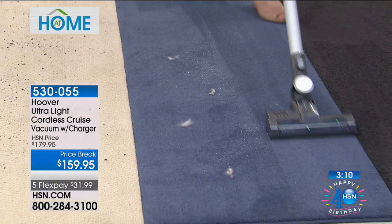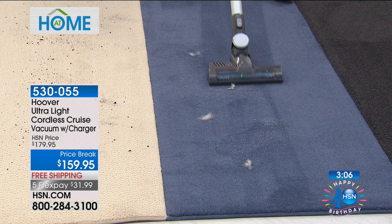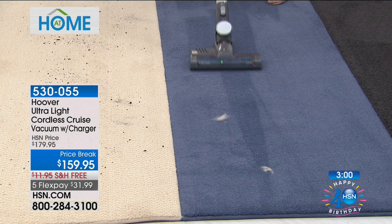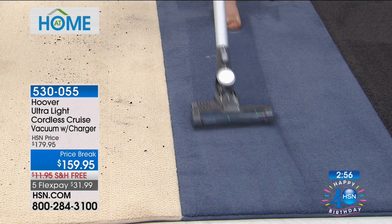Look how it leaves those nice carpet lines — look at that. Oh my gosh, that's the power. And half the price. Hoover's going to go ahead and throw in a two-year warranty, no extra charge. So this is warranted for the next two years — it'll last you forever.